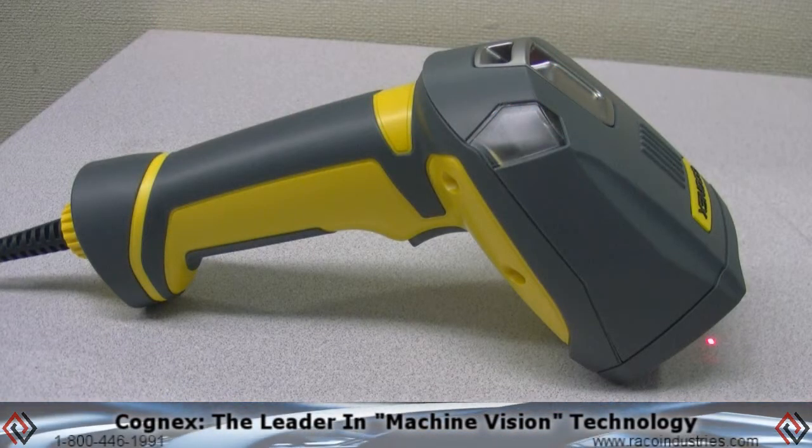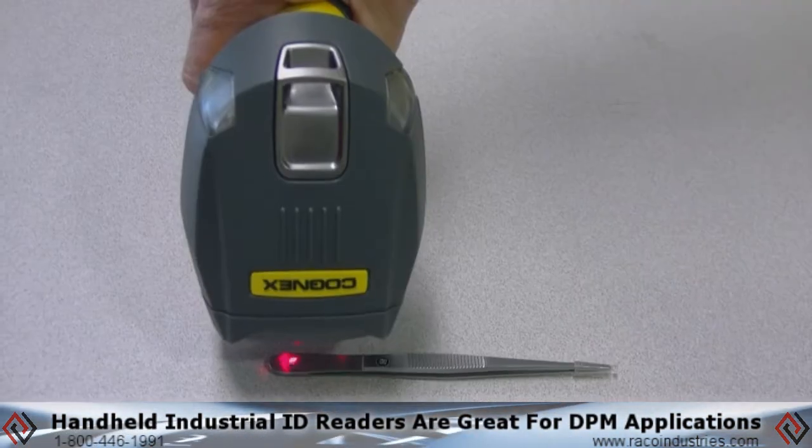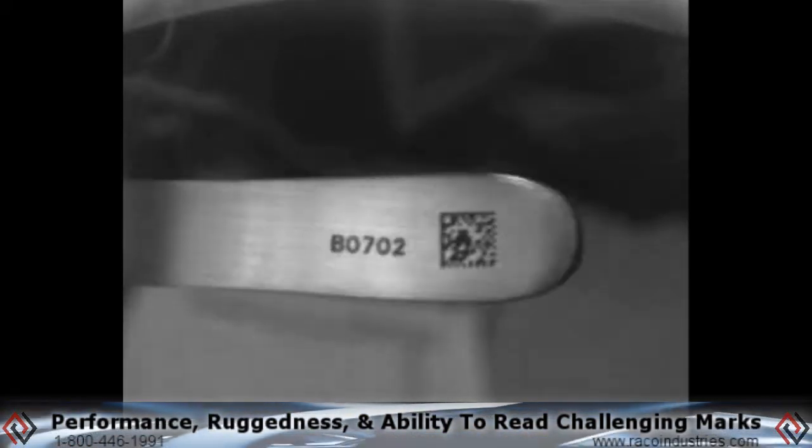Cognex, the leader in machine vision technology, produces Dataman handheld industrial ID readers that are great for DPM applications, where performance, ruggedness, and the ability to read challenging marks are crucial.